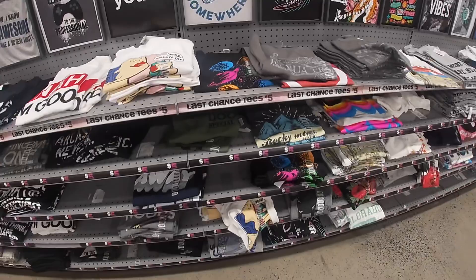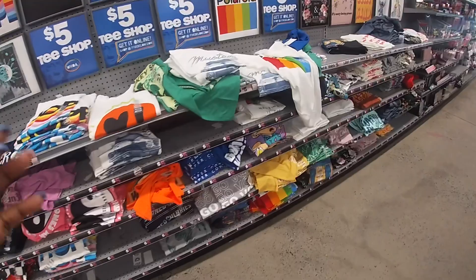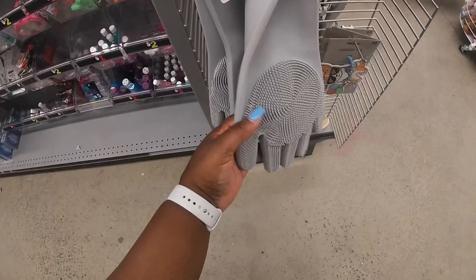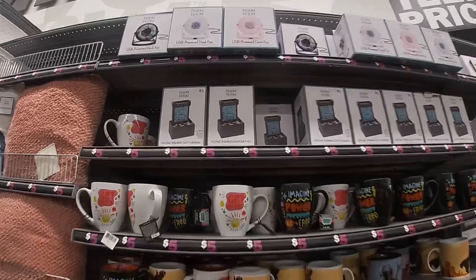I think they had them all on the wall — yeah, I'm going to look at those. They have Rocko's Modern Life. They have some silicone gloves — these are five, in pink, purple, and gray. Oh that's cute — a mosaic raining LED phone for five.